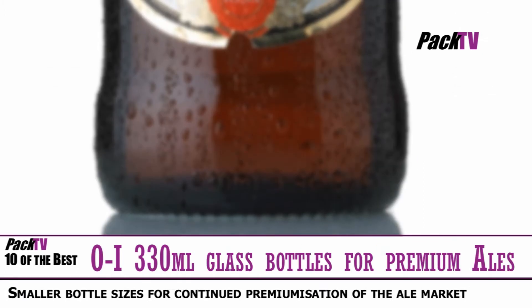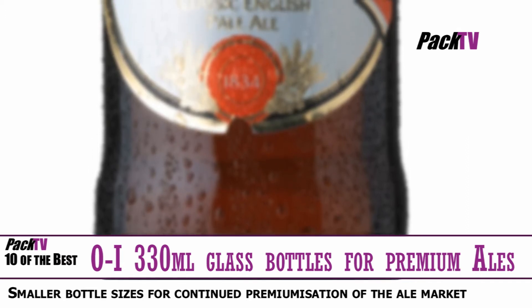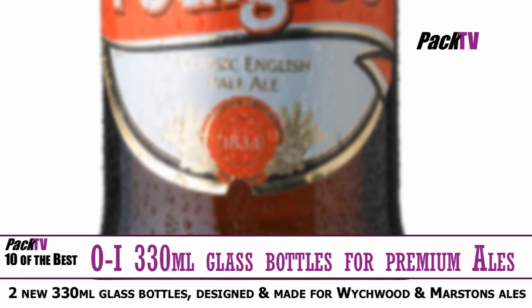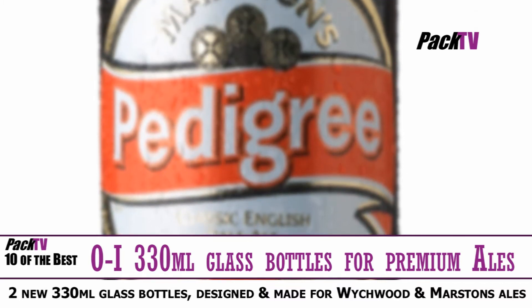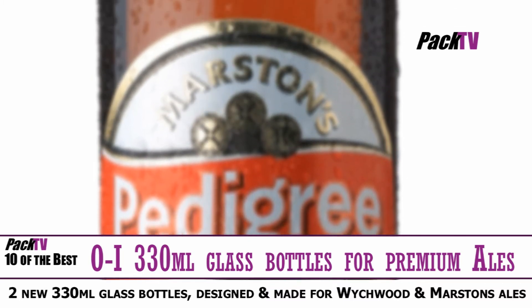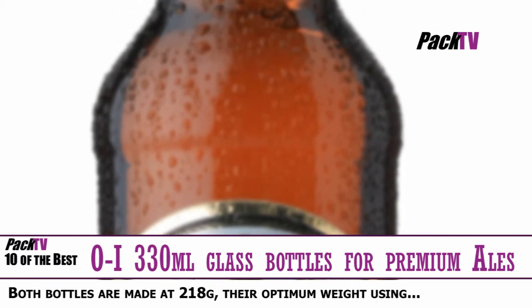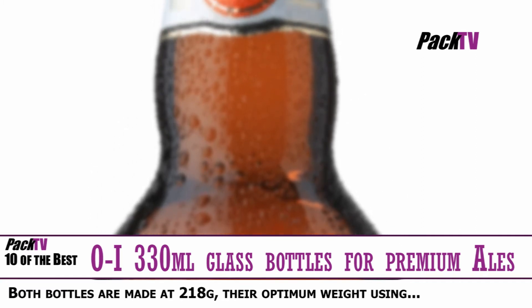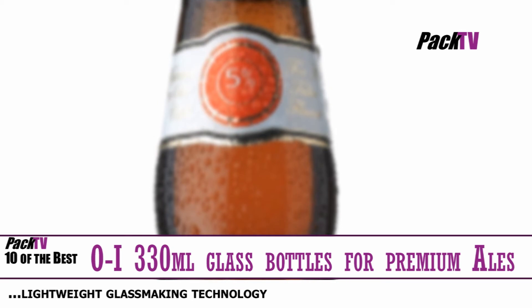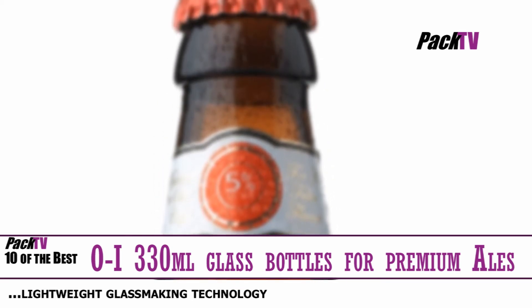The UK's leading brewer of premium bottled ales, Marston's, has introduced smaller bottle sizes as it seeks to satisfy consumers' growing love affair with high-quality bottled ales. Recently published research from the brewer confirms the continued premiumisation of the ale market, with 135,000 new shoppers recruited to the sector last year. The company has launched two new 330ml glass bottles designed and made by O.I. — who always remind me of that Earth, Wind & Fire song.